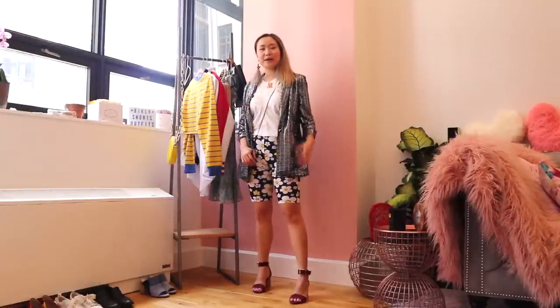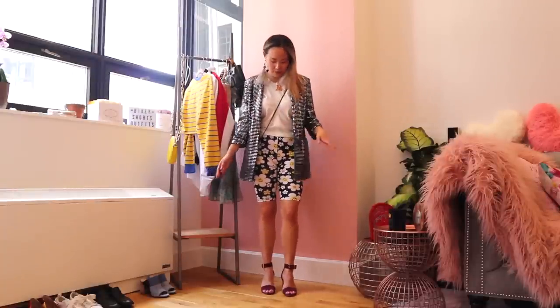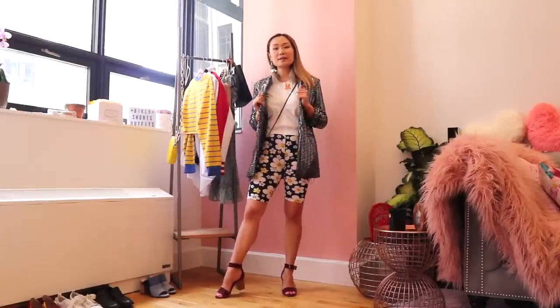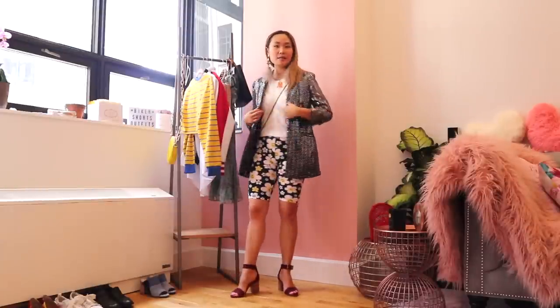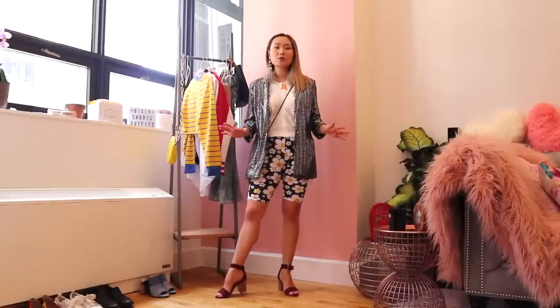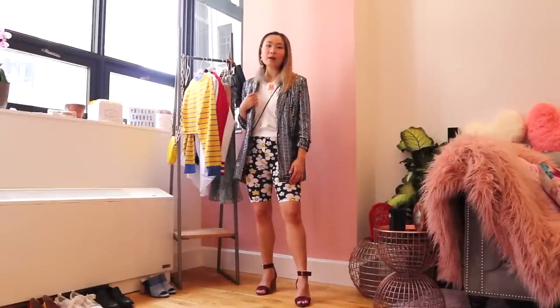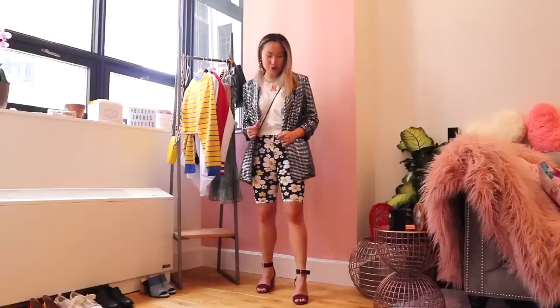This is the second outfit with the biker shorts and this is definitely more of a going out look. I wanted to provide a range of outfits showing how you can dress the shorts up and down. This one would be great for a music festival like Coachella because it's definitely on the flashier side — a little eccentric in terms of mixing different prints and patterns. The star of the show is this sequin blazer. I love a blazer with biker shorts because it just works proportionally — an oversized blazer hits right above the biker shorts and makes the whole look more pulled together and cool and edgy.